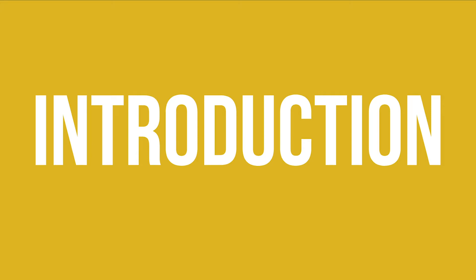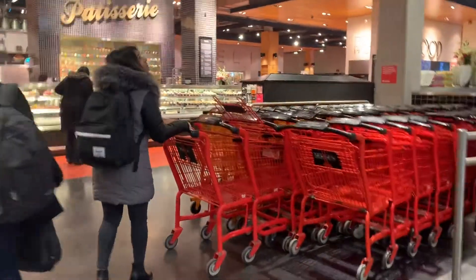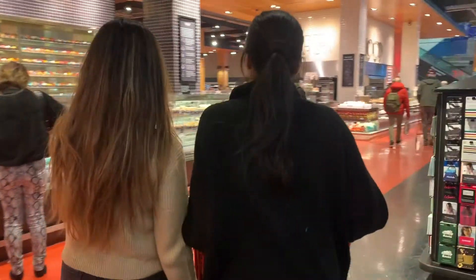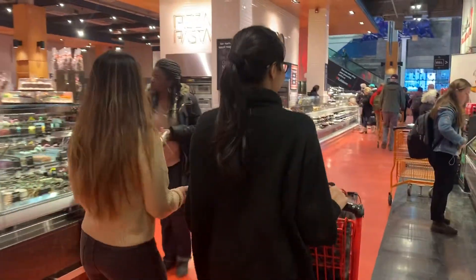As business students, we are always introduced to these firms from a business perspective and given examples of how these firms excel at core business functions such as marketing and supply chain. So we're here now to use this opportunity to view companies such as Loblaws through a food systems lens and see how the perspectives compare. This is why we chose Aisle One: Going to the Market, which examines the role of supermarkets in the food system.